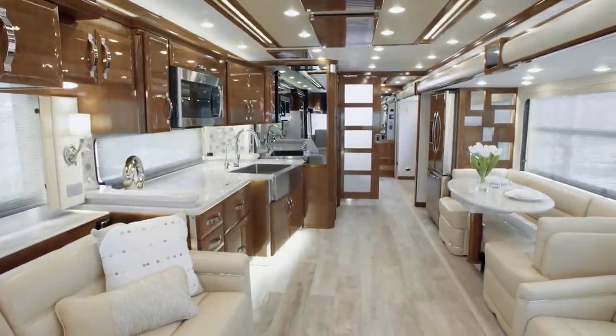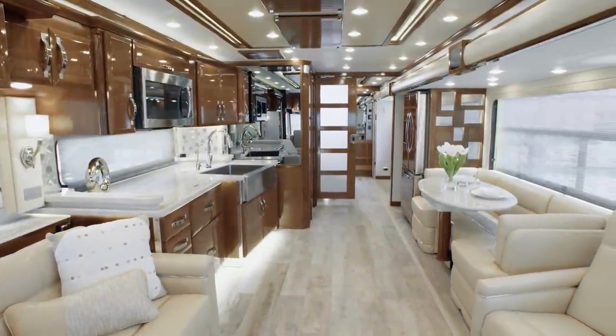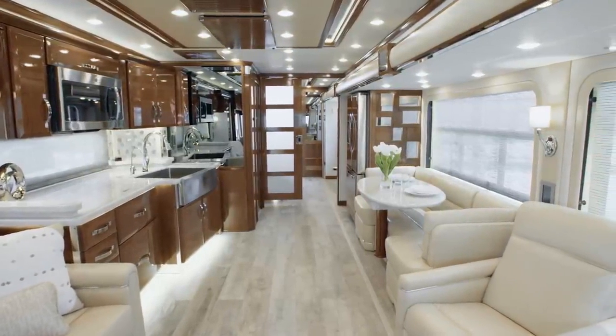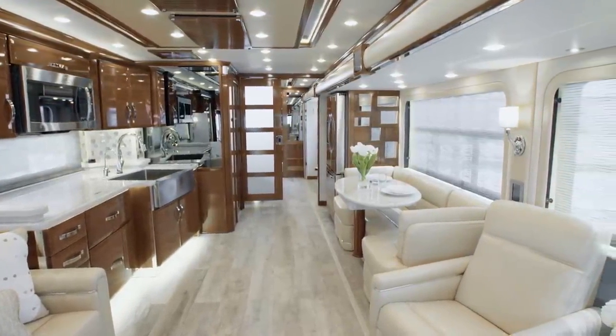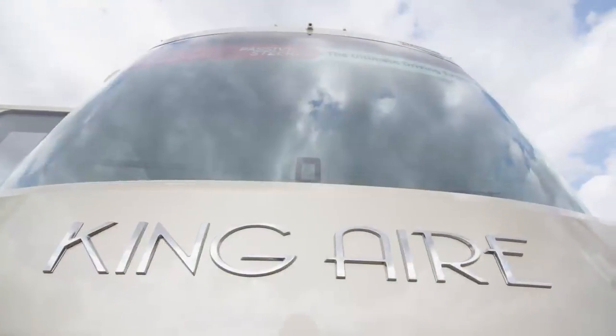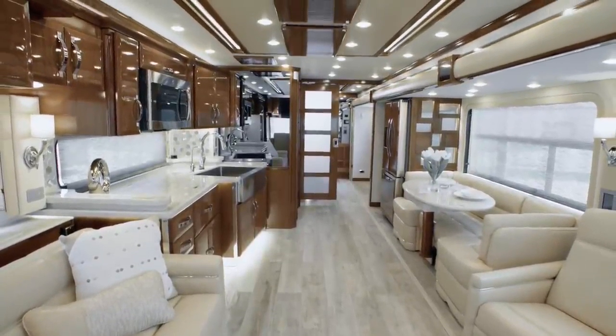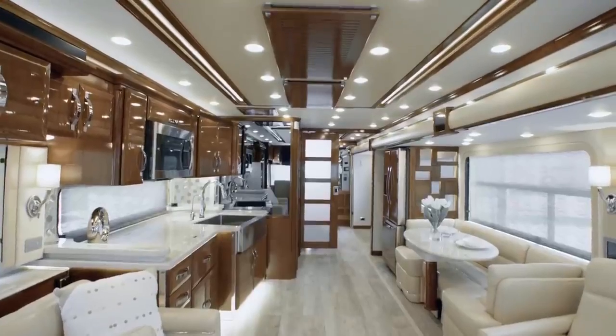It's our pleasure to take you on this tour of the 2020 King Air Luxury Motor Coach. The 2020 King Air is truly the jewel in Newmar's Crown — a supremely luxurious coach that offers all the world-class amenities, features and appointments you expect, and a few that might even surprise you.